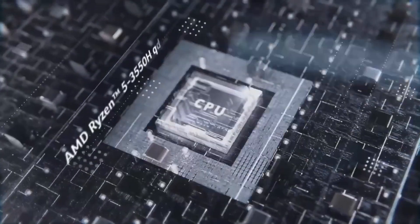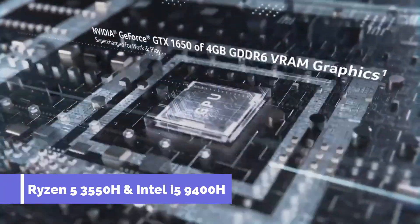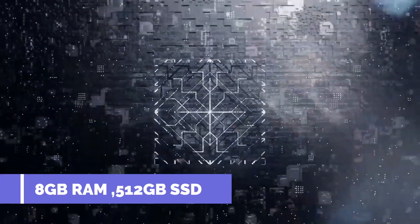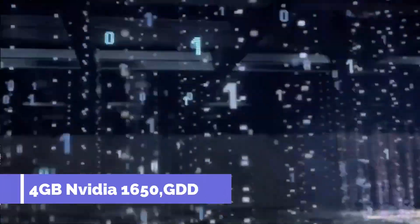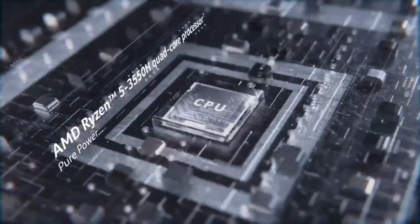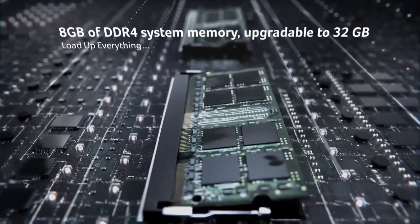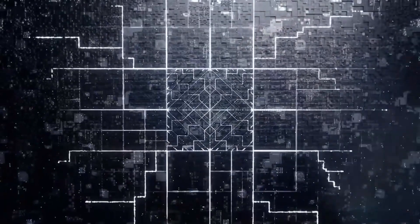In this laptop, we have the Ryzen 5 3550H variant and the Intel i5-9300H variant, both with 8GB RAM and 512GB SSD. These are quad-core processors and there are two processor options in this laptop series.